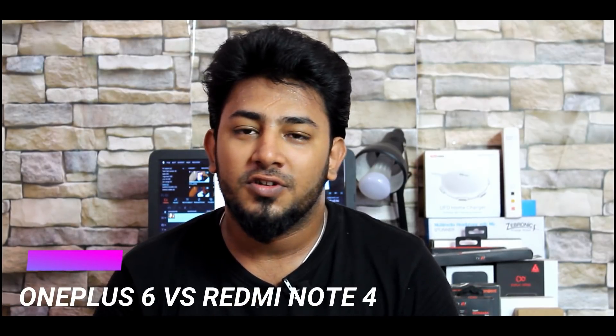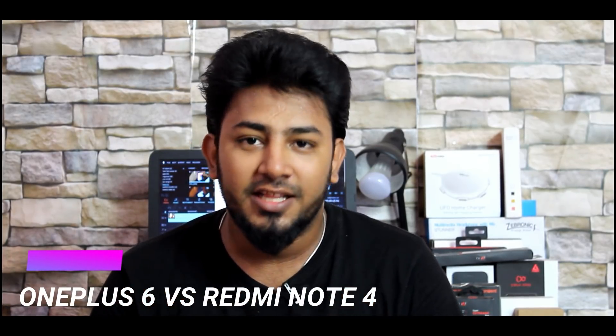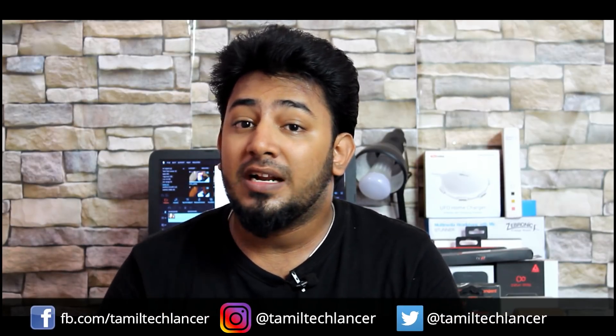Welcome to the Thumbna Tech Lanser. We started the speed test series. In this video, we will talk about the Redmi Note 4. This is an unfair speed test, but we have a phone. We have a Snapdragon 845 and the Snapdragon 625 is very powerful. Let's talk about the next speed test.